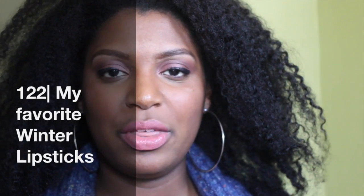Hey guys, I'm coming to you today with my favorite dark winter lips. It also happens that they're all purple.